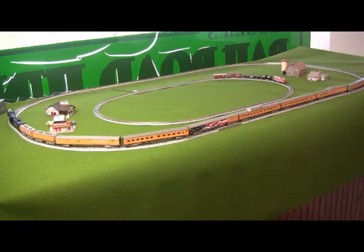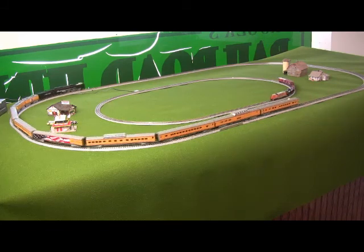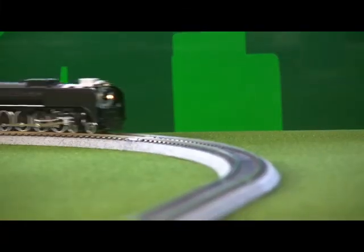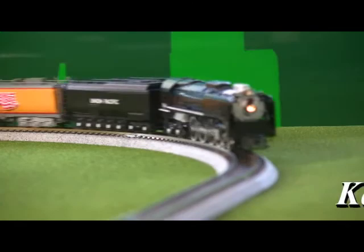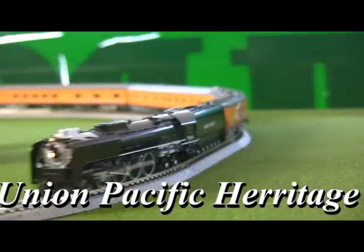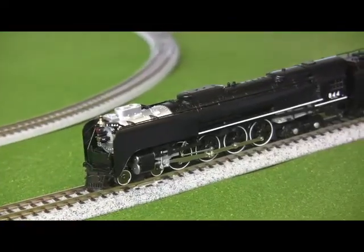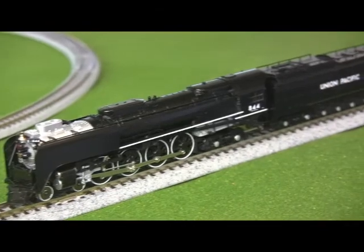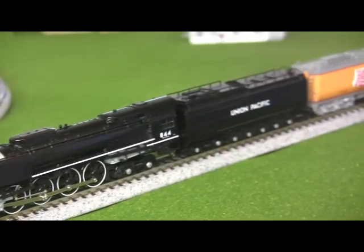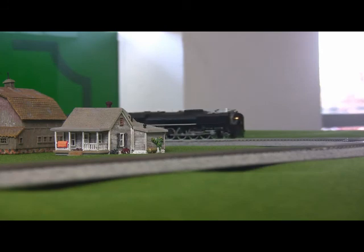To this end, we're celebrating all scales great and small this month with several new offerings, including Union Pacific Heritage Steam in N-Scale from Kato. One of the most easily recognizable steam locomotives still operating in the world today, Union Pacific number 844 is a prime example of World War II era steam design and the only American steam locomotive never to be stricken from its owner's active roster.